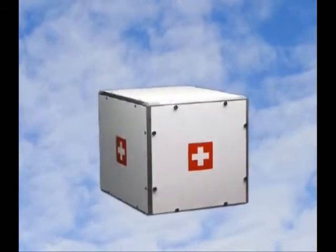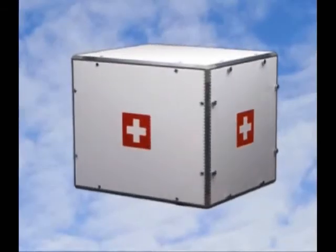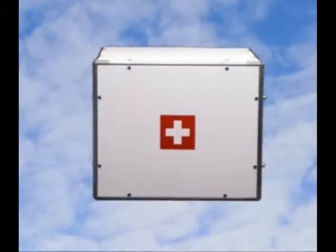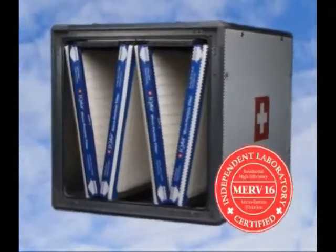The Perfect 16 is the only whole-house air purification system that's guaranteed to give you healthy air. It's called the Perfect 16 because it's rated a perfect MERV 16, the highest rating possible for a whole-house air filtration system.